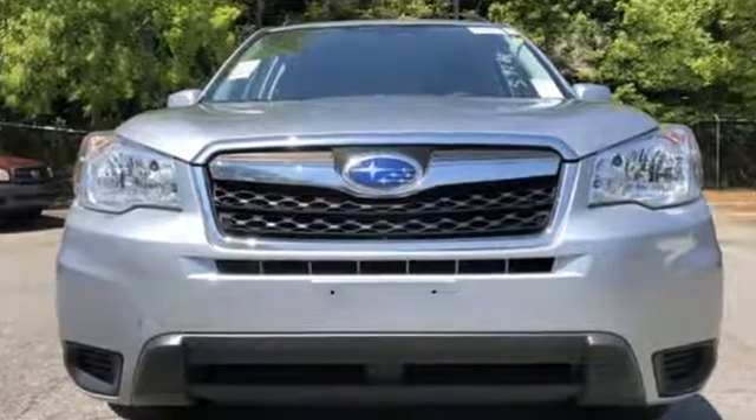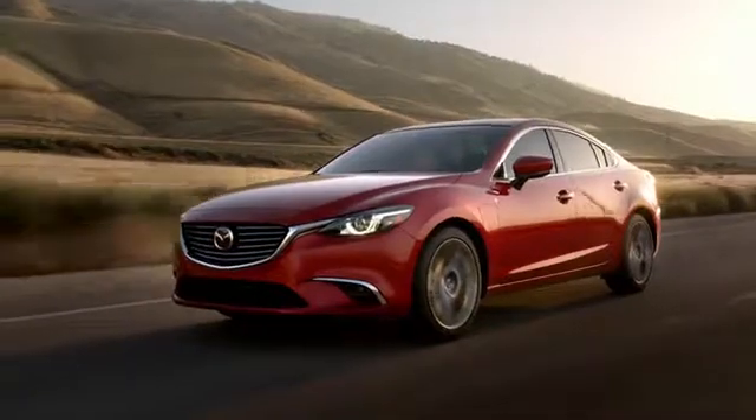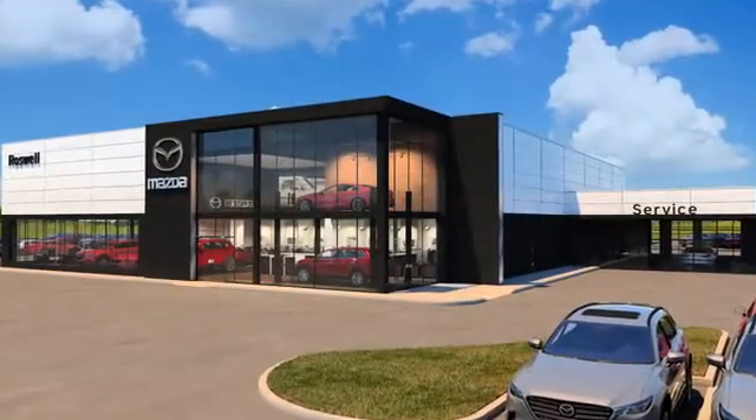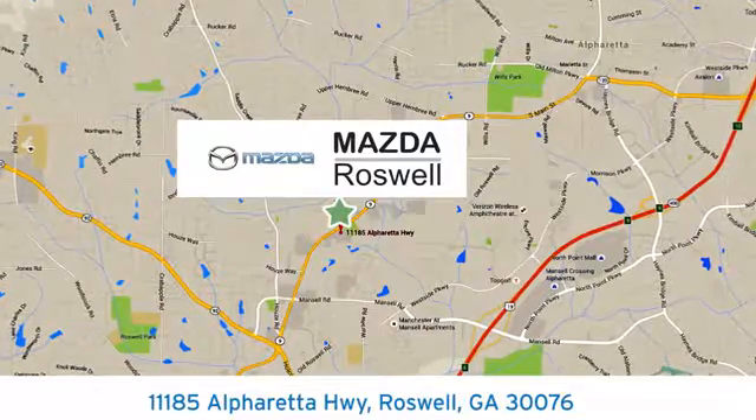Capable, safe Subaru. Hurry in today and see it for yourself. For your cure for the common commute, visit today. We're conveniently located at 11185 Alpharetta Highway in Roswell, Georgia.